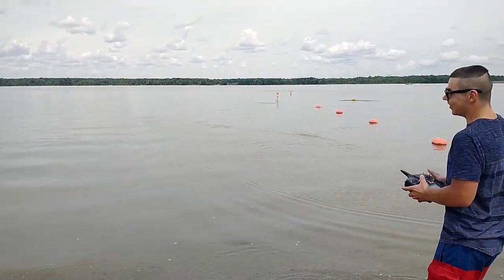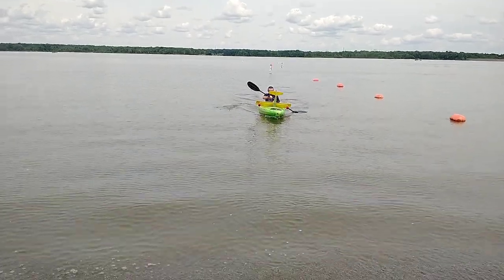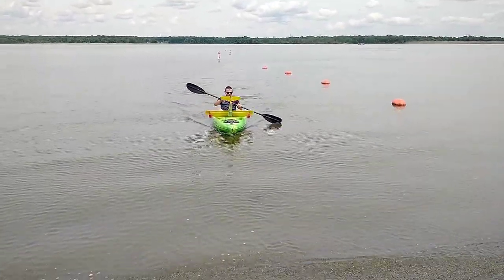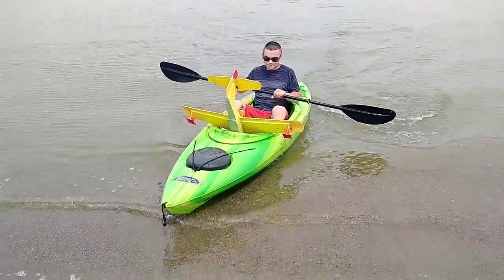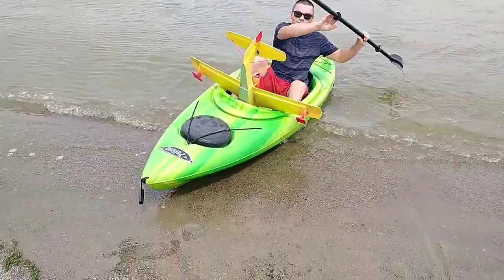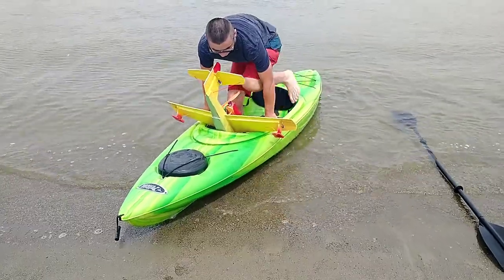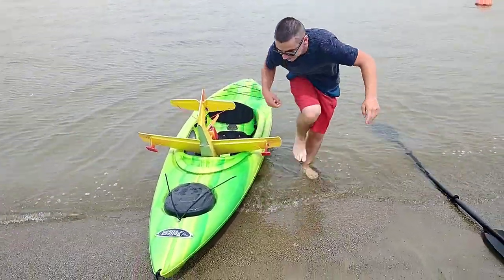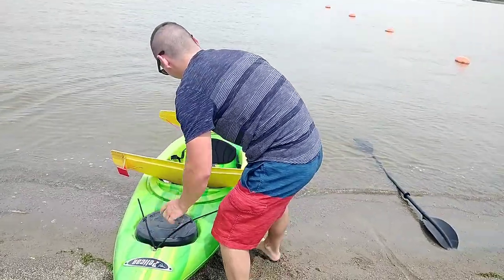Oh no, oh no — that's not what I wanted to happen. What's the damage? I don't know, I got pretty wet. Well, that was a little bit shorter than expected.